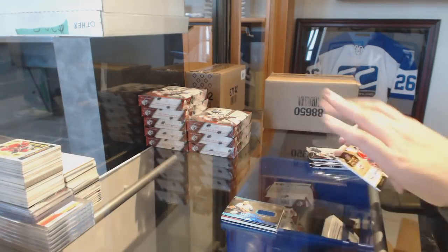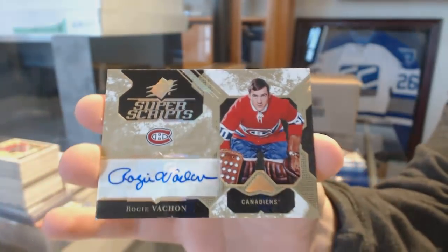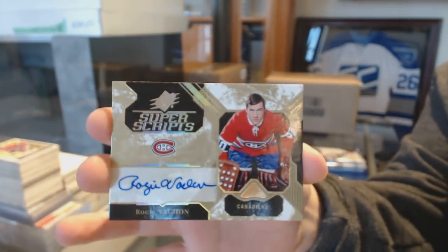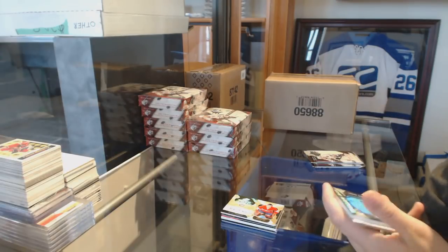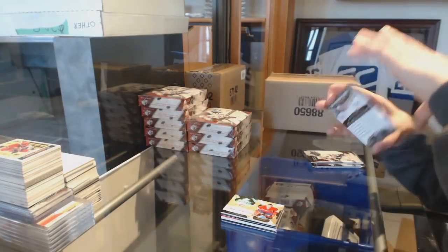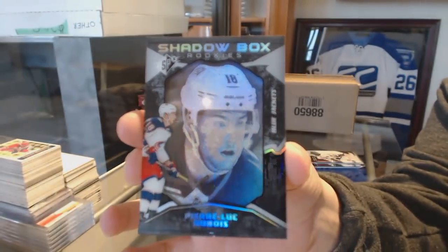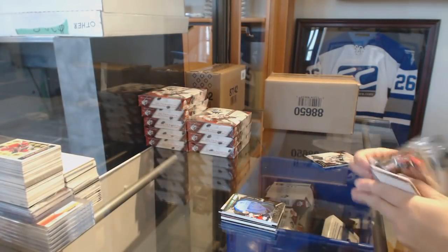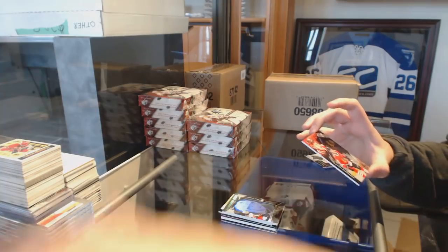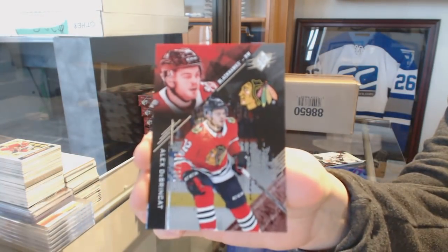We've got a Super Scripts auto for the Montreal Canadiens, Arovi Vashon. We've got a shadow box rookies numbered 298 for the Columbus Blue Jackets, Pierre-Luc Dubois. A rookie numbered to 299, Alex Dubrinkit, for the Chicago Blackhawks.